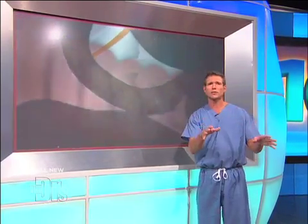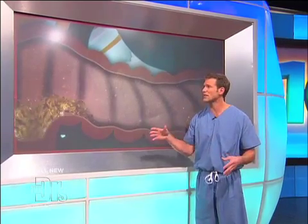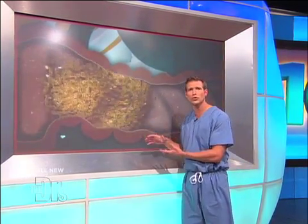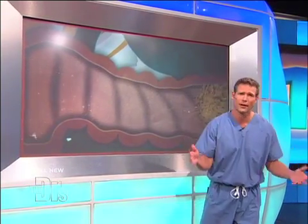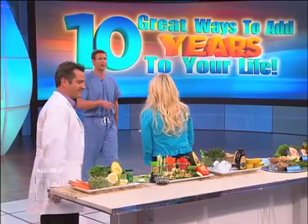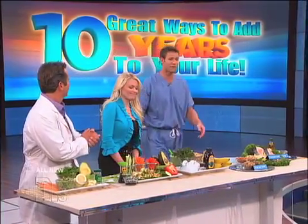But the veggies we just talked about are loaded with fiber. Why is fiber important? It adds bulk to your stool so that you can be regular. One of the most underrated things in life is having regular bowel movements, folks. Everyone's laughing, but come on — anyone ever been constipated? It's not fun.